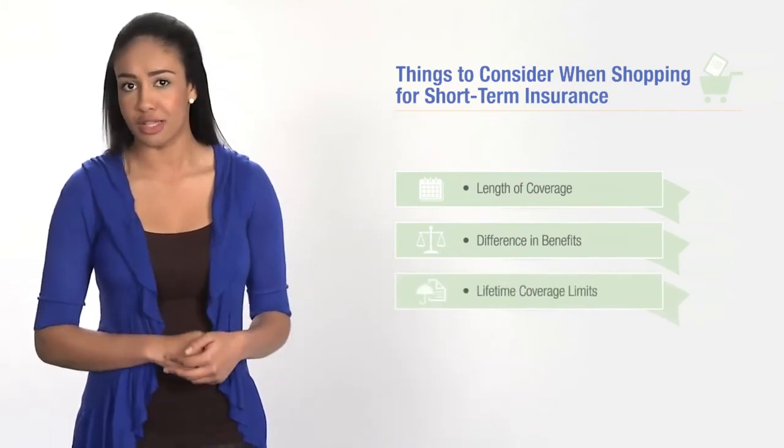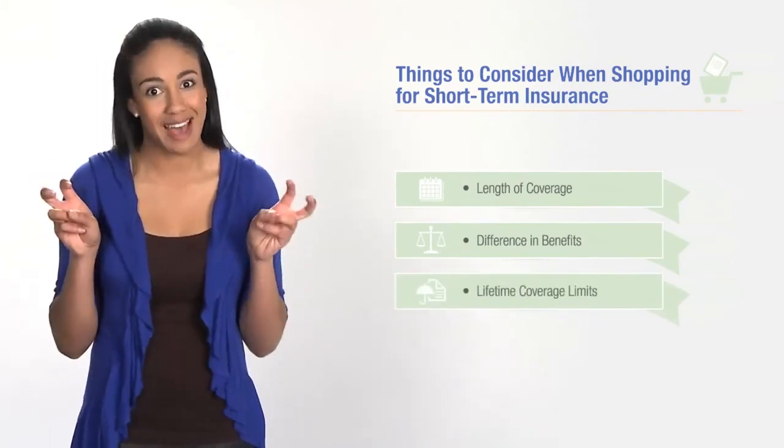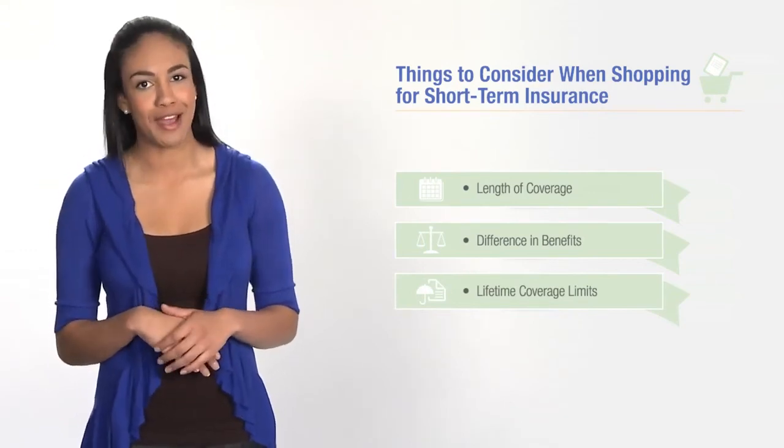Look at lifetime coverage limits. Short-term plans typically have dollar limits, or caps, on the amount of coverage they'll provide over the term of the policy. Short-term health insurance can be a very cost-effective alternative to major medical insurance over a short period of time.